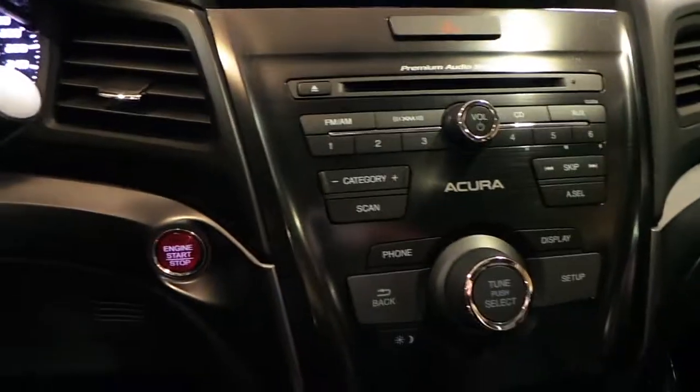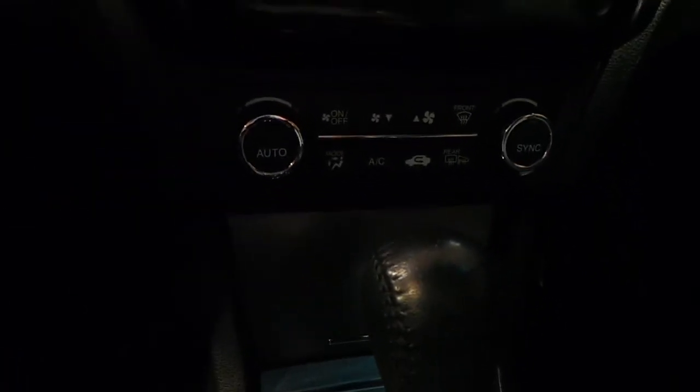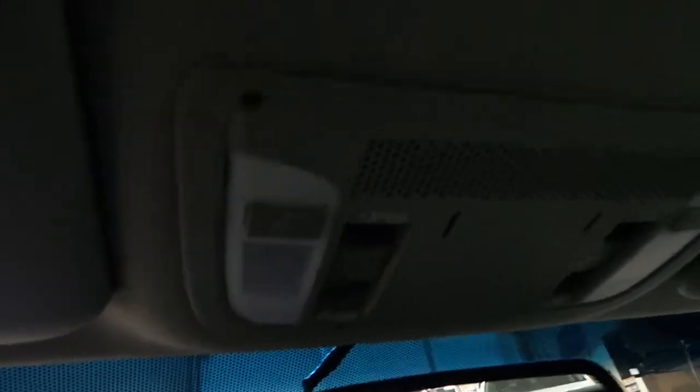You have your stereo controls along with your controls for your climate control and heated seats, shifter — it's a beautiful car all around — and sunroof.